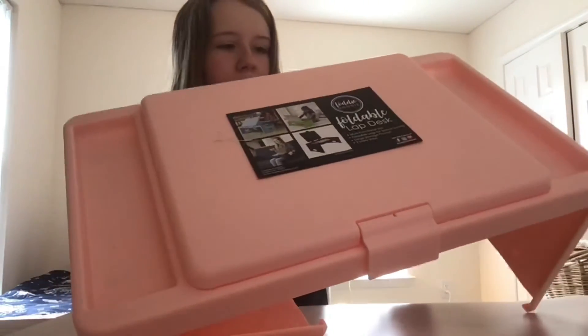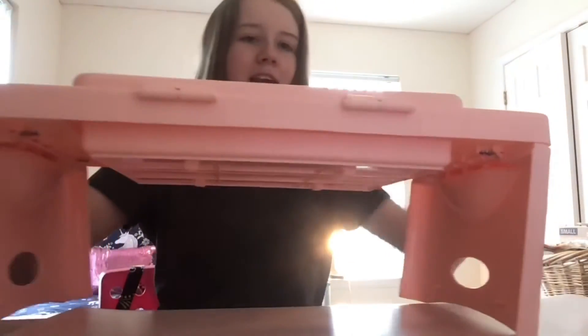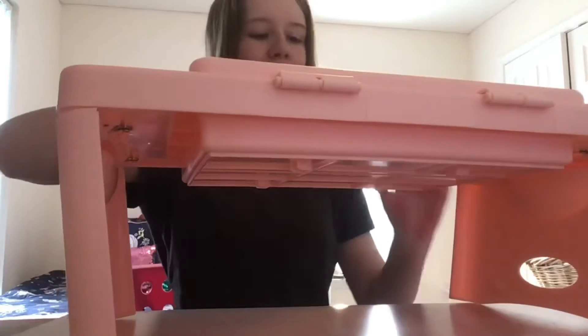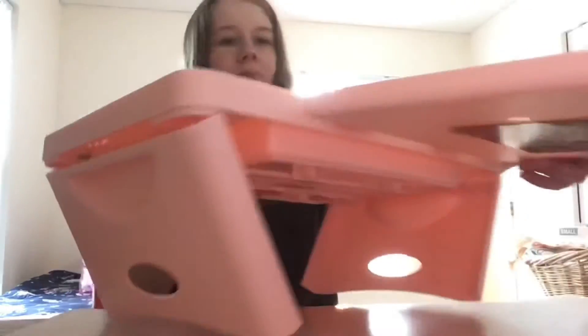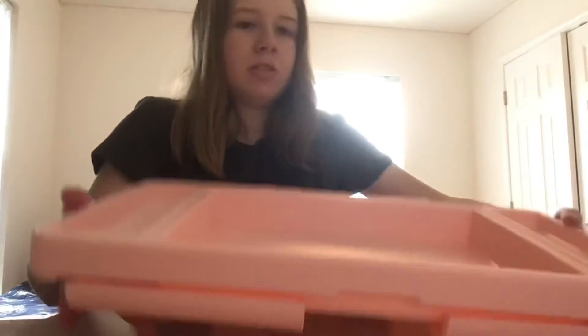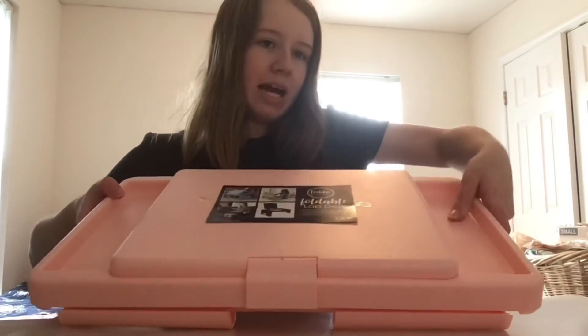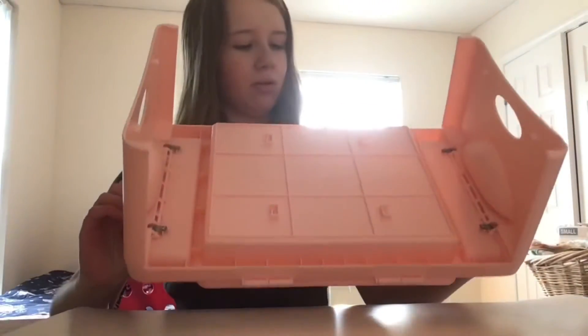Next up we have a lap desk. It's super cute — I got it from TJ Maxx for only about $12.99. You can put it in your lap like this. It's foldable, which is great, and really cool for eating in bed too. Another really cool thing is it has a secret compartment — the front actually opens so you can put art supplies in there and then close it back up. It also has little spots to put different things. I think it's just really cool.